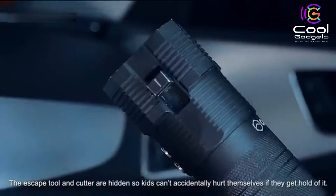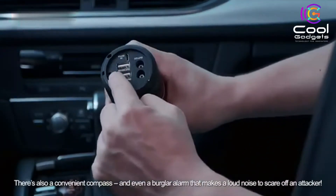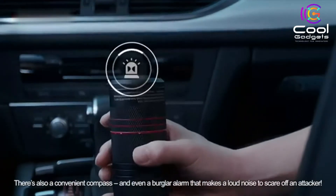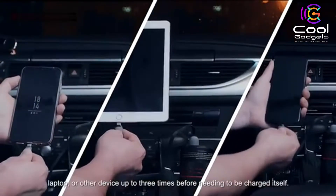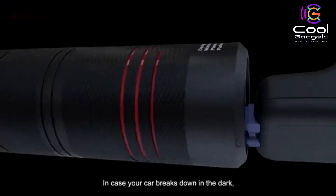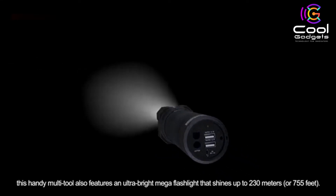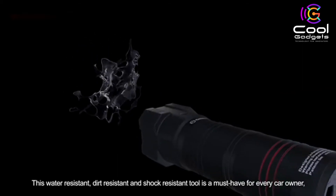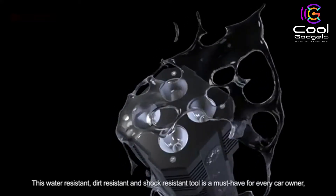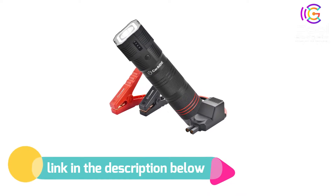Intelligent temperature protection allows the device to work in extreme temperatures from -4°F to 140°F (-20°C to 60°C). The waterproof and shockproof design allows your device to stay on standby for a long time in harsh environments. Rugged housing made of aluminum alloy — you can even use it as a hammer. Not only a jump starter, it can also save your life in an emergency, including functions such as a window breaker, seat belt cutter, emergency alarm, SOS flash, compass, thermometer, hook, and emergency rope. If you like this product, please check out the link in the description below.